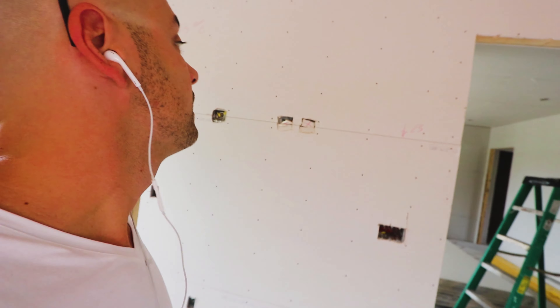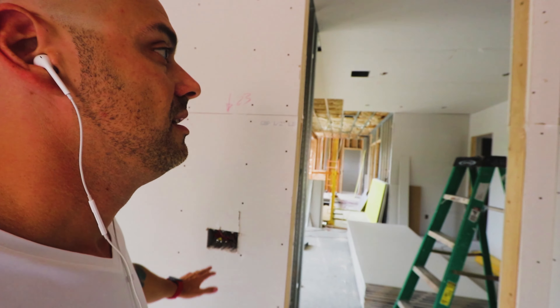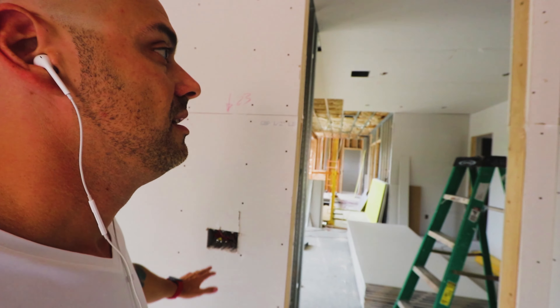Everything is doing pretty well. The boards are being installed — in a couple of days, maybe next week, we'll have everything done. Then we start putting the plaster and painting, and then putting in the floors. It's getting very nice.